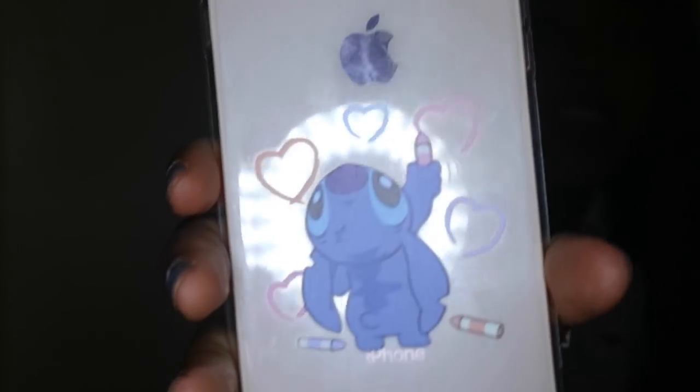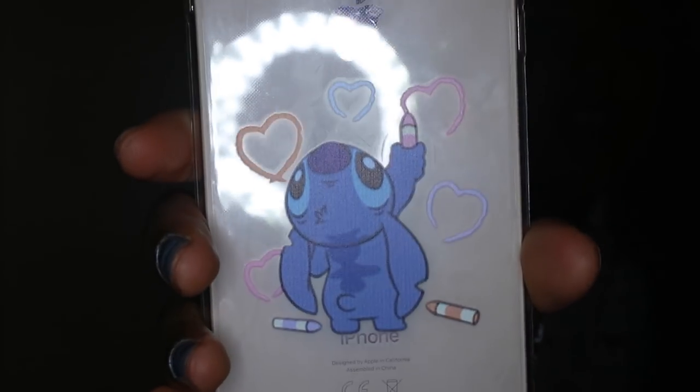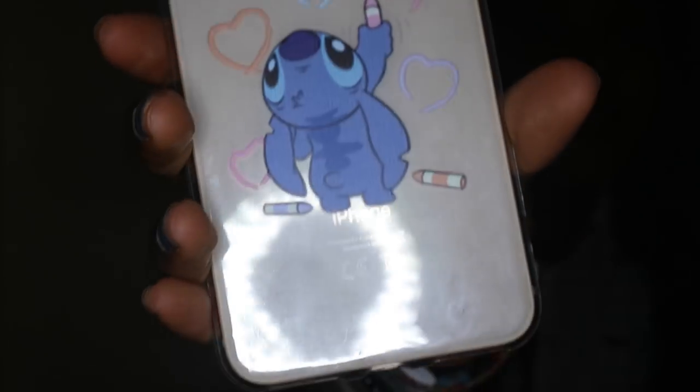I do have a lot of transparent cases but they all have very cute patterns on them, just like this next one which is of Stitch from Lilo and Stitch — he's just scattering little hearts on the back of my iPhone, which I thought was adorable. I've also got another geometric case but this one is pink and sparkly.